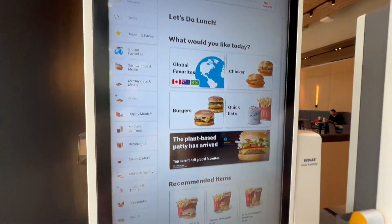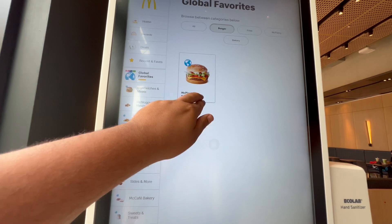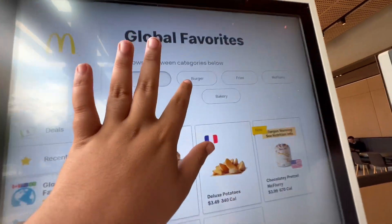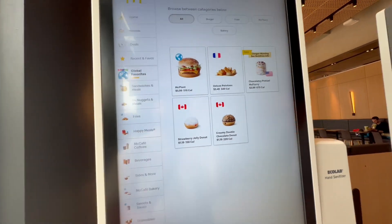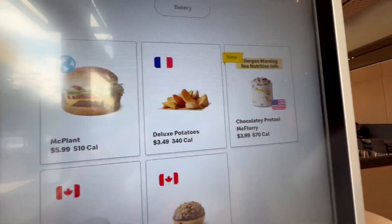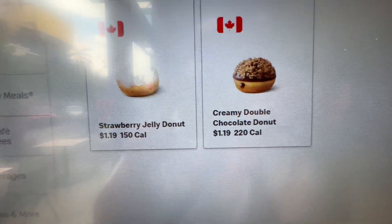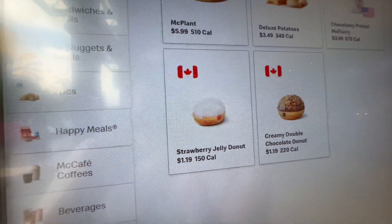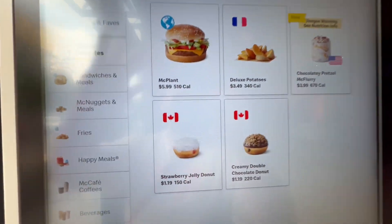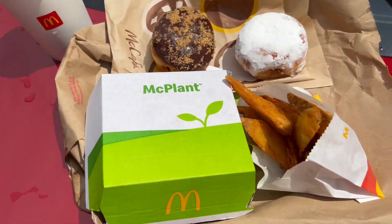Let's go inside. When you come here you're going to go to Global Flavor for Fans. They got a McPlant — my bad, you gotta press 'all' to see everything. So they got a McPlant, a plant-based burger, deluxe potatoes, a chocolate pretzel McFlurry, a creamy double chocolate donut, and a strawberry jelly donut. It's Canadian and French stuff, so let's see if it's busting.